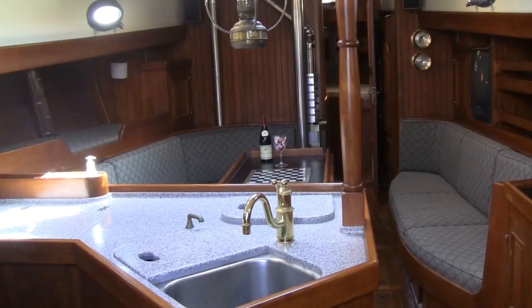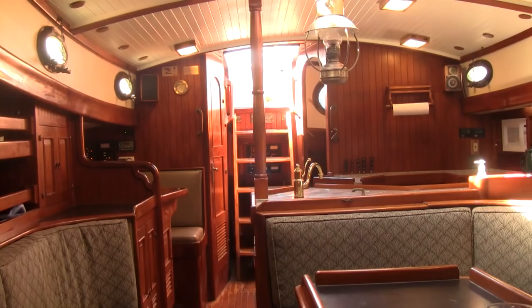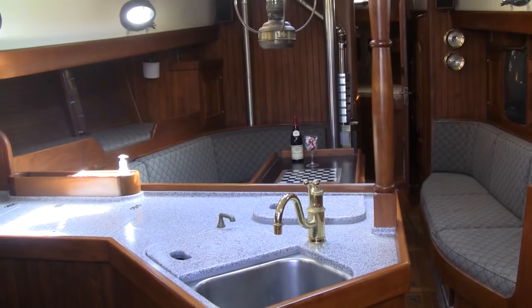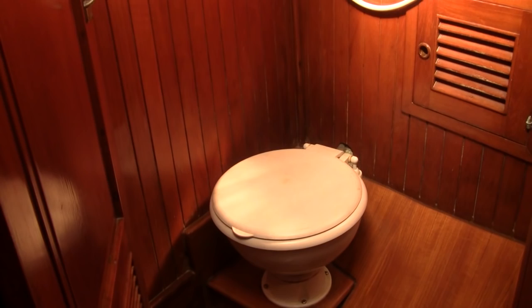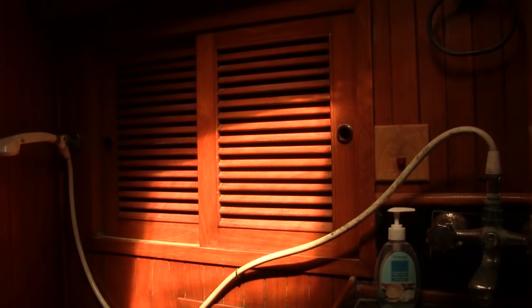She comes with a full dodger, which was removed for the deck replacement and is currently in storage. She has the traditional three-cabin layout with a C-berth in the main cabin. Up forward is a V-berth with plenty of storage. Immediately aft is the head with an electric toilet and pressurized hot and cold water for the sink and shower.